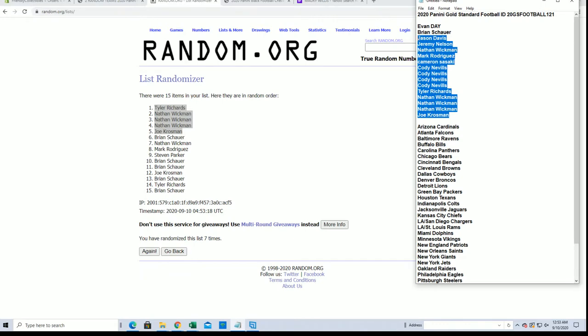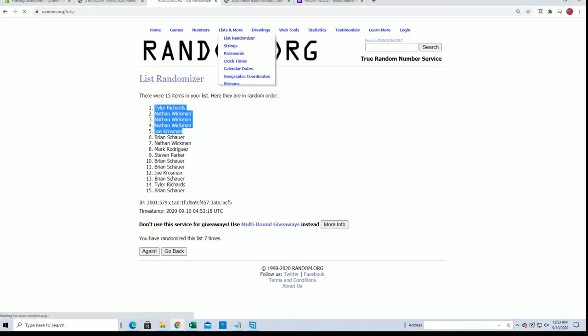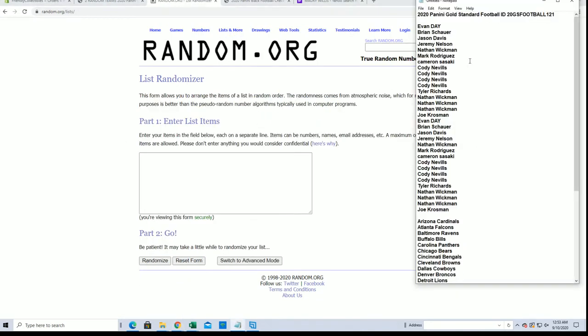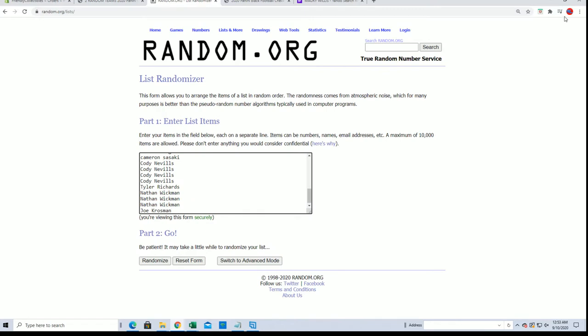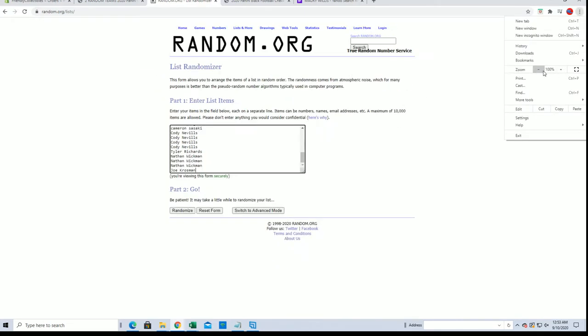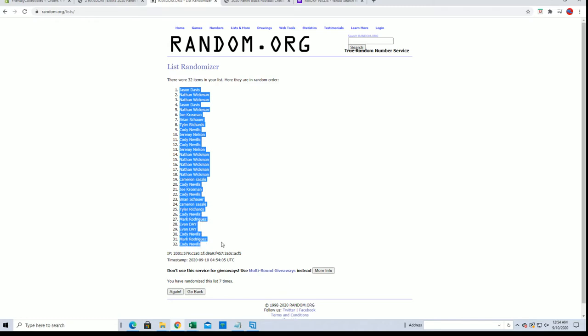There's our list. The Explosive Gold Standard Football. Evan D. to Joe K. Jason D. to Cody N.